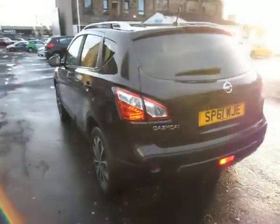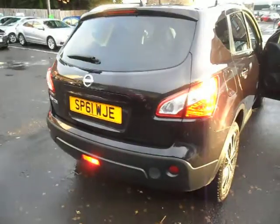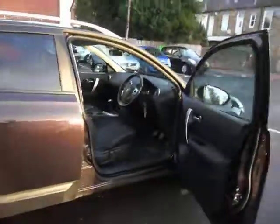The car's in fantastic condition. These are very popular cars — the 1.5 diesel engine gets excellent miles to the gallon. There's a huge boot space and great space for the kids in the back as well, making it an excellent family car. If you're looking for prams or dogs or whatever in the back, there's loads of space.